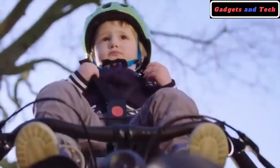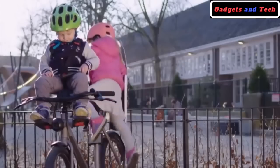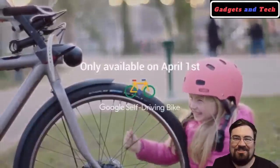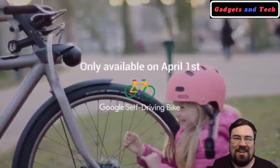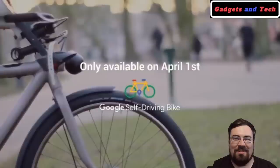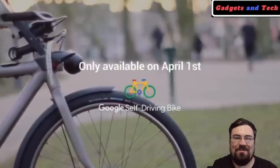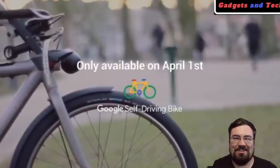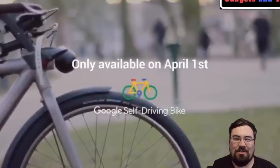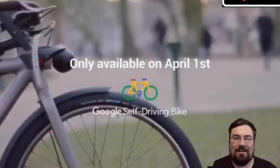I have so much more time. My kids love it — they're just free, they can go anywhere they want. It's not going to be available anytime soon. Hopefully you guys caught the subtlety about it being only available on April 1st. If you did think it was a real bike until you saw that, please let us know in the comments below. We do hope they come out with a bike like this one day.